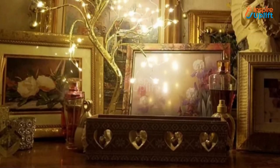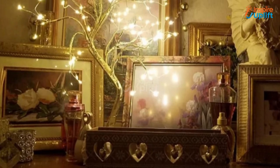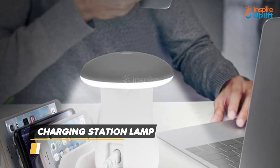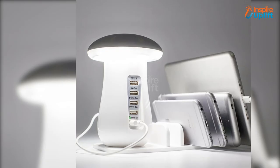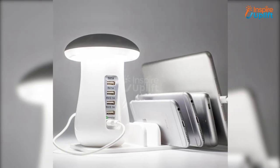At number 3 we have the Charging Station Lamp. Place this lamp on your workstation to work with appropriate amounts of light. Your work efficiency will be increased because it charges all your gadgets simultaneously and keeps them organized as well.